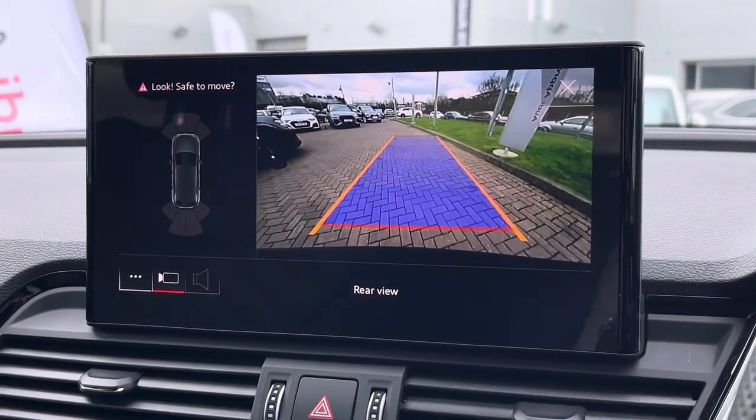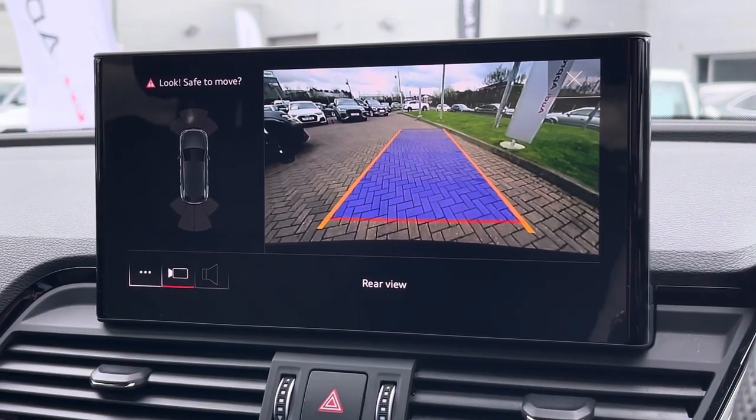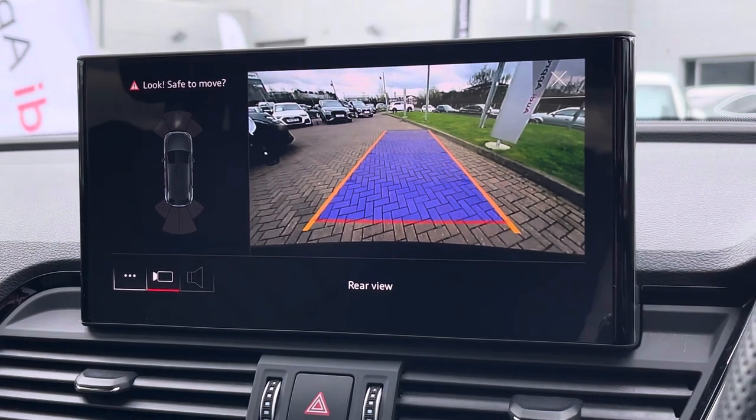The screen also features the reversing camera along with front and rear parking sensors, which makes this Q5 much easier to park especially in those tighter spaces.